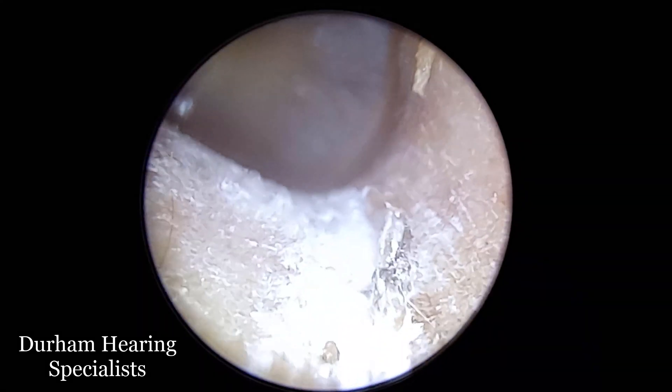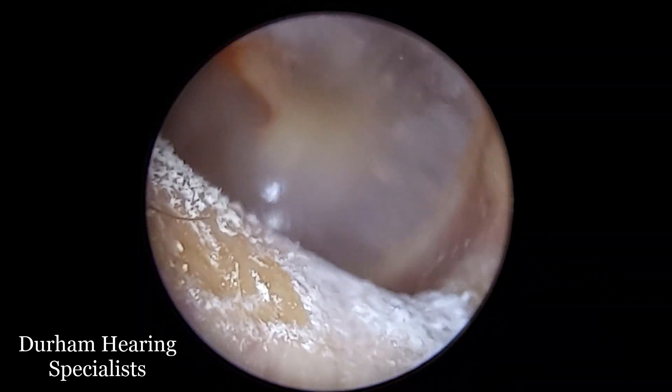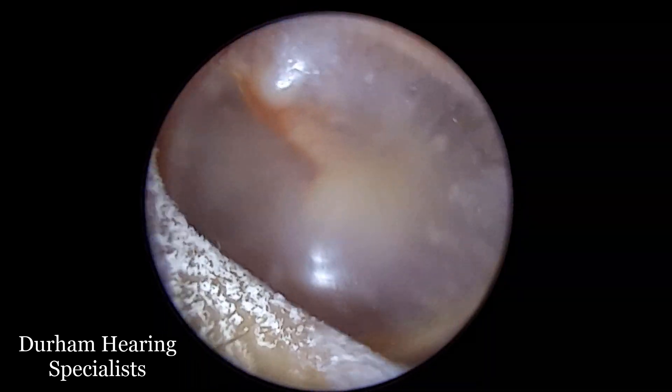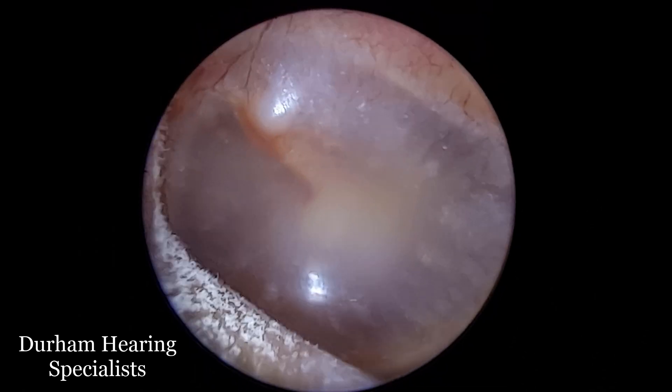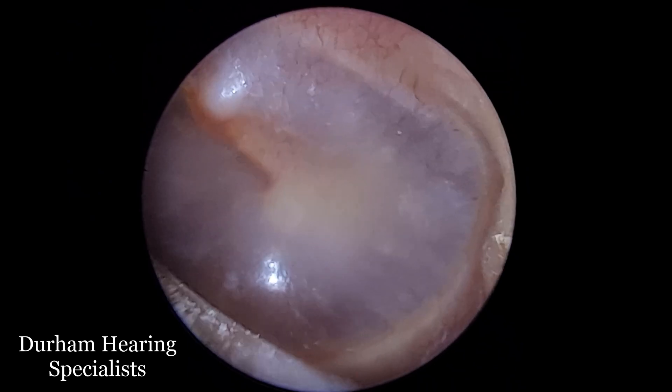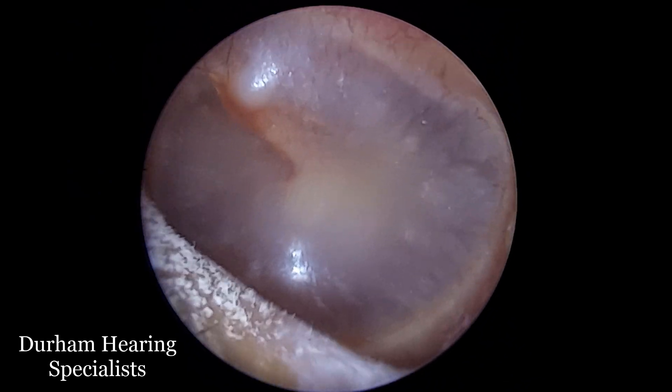Both aspergillus and candida are opportunistic. In other words, they're all around us — on lots of different surfaces, they can live on our bodies. And usually it's not a problem. But if the conditions are right, then both types of fungus will grow and proliferate.